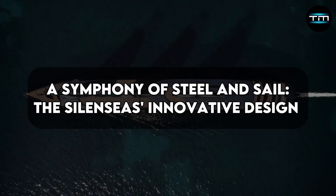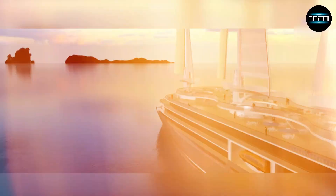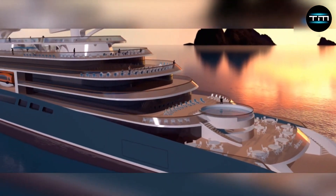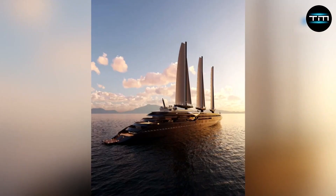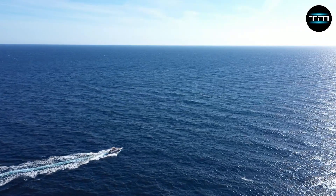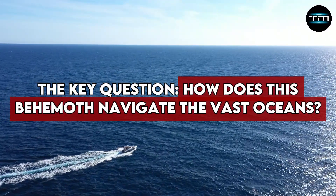A symphony of steel and sail — the Silencius' innovative design. The Lorient Express Silencius is a sight to behold. Stretching an impressive 220 meters in length, its sleek, modern silhouette is a testament to the fusion of form and function. Beneath this elegant exterior lies a symphony of innovative design choices that optimize efficiency and redefine sailing for the modern age. The key question: how does this behemoth navigate the vast oceans?